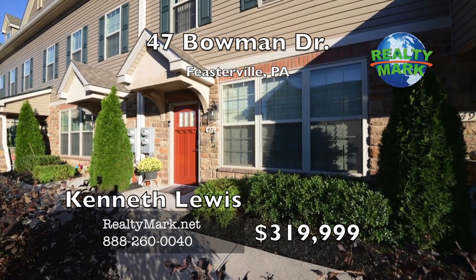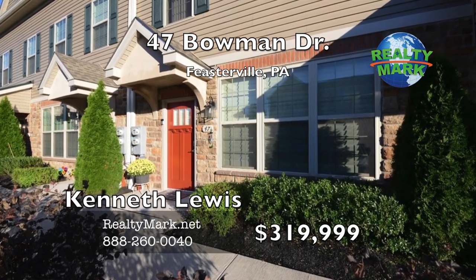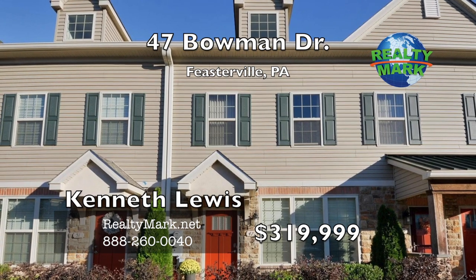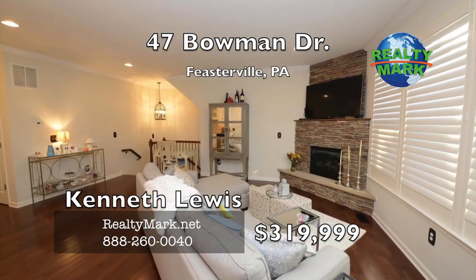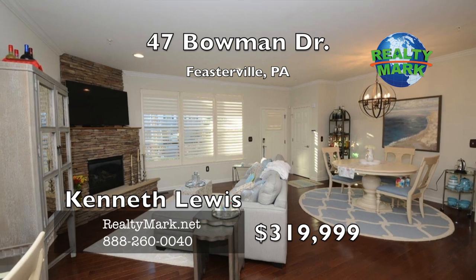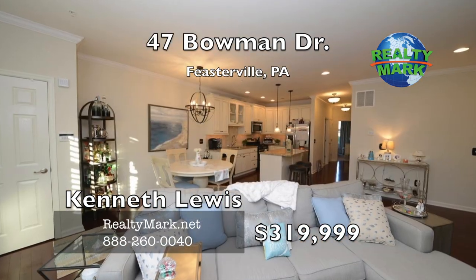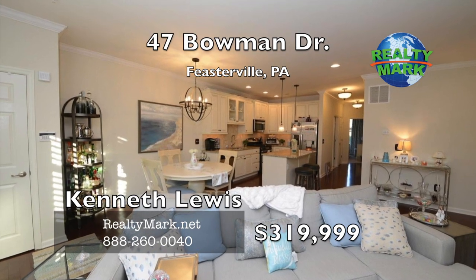Absolutely gorgeous, totally upgraded expanded townhome — the ultimate in one-floor living plus an expanded lower level family room. You'll think you're walking into a model home. Everything is top level quality. Walk into a beautiful living area with nine-foot ceilings, crown moldings and hardwood floors.